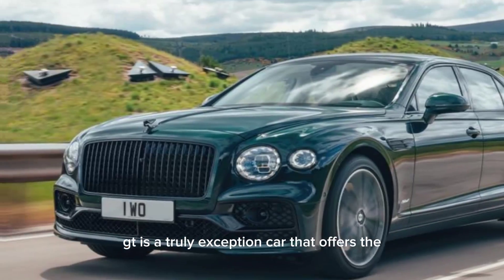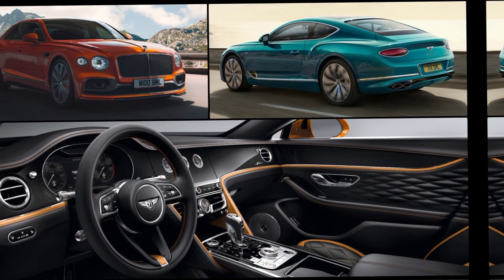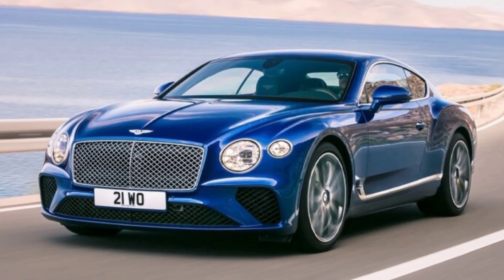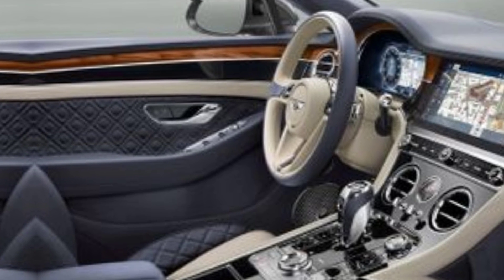The 2024 Continental GT is a truly exceptional car, offering the perfect blend of luxury, performance, and style. New features include 22-inch wheel options for the Ashur trim and dark gray exterior detailing on the Speed model.